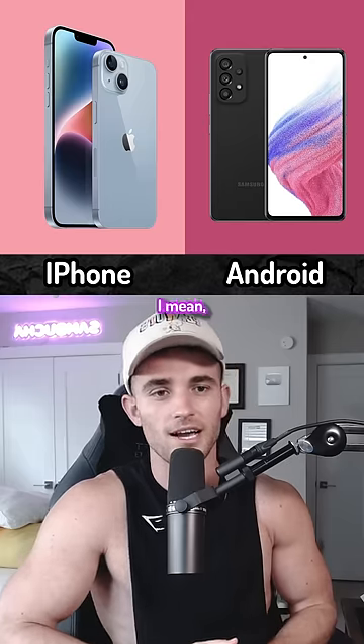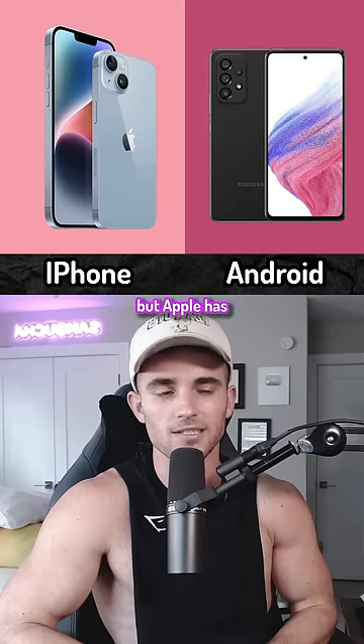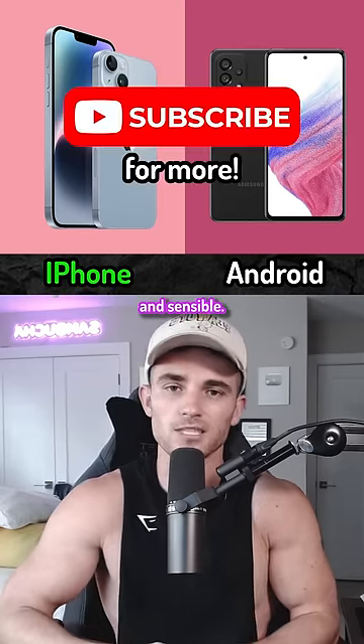I don't want to get into a phone war, but Apple has an objectively better design. It's just more ergonomical and sensible.